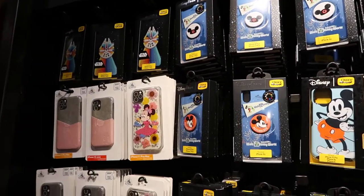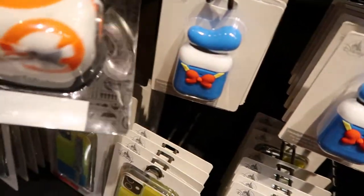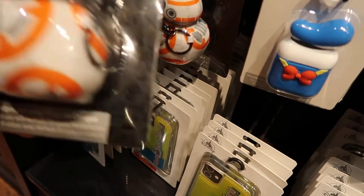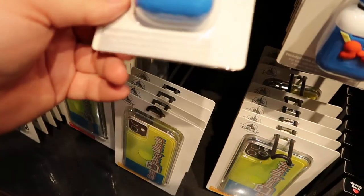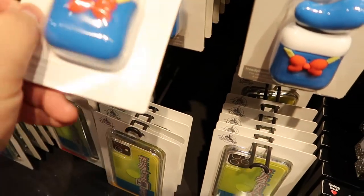I'd say the Star Wars ones are pretty cool. This is a headphone case — $19.99. Here's another headphone case, also $19.99.